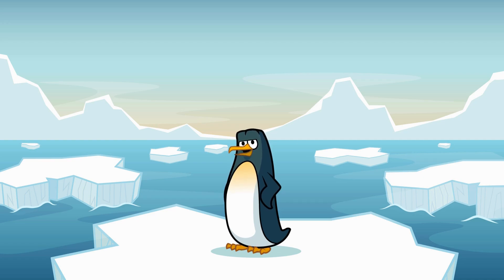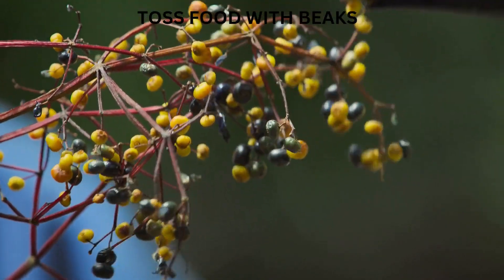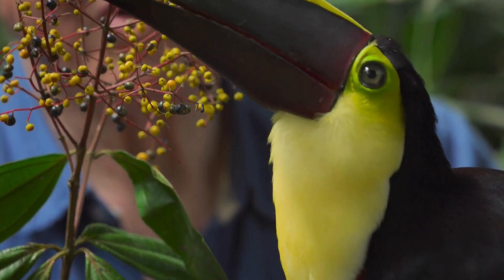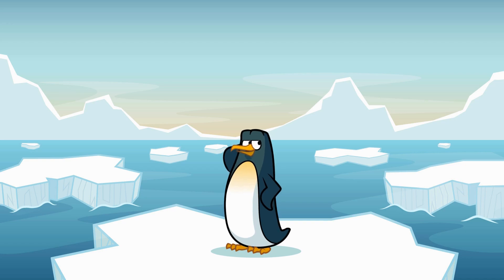But here's a super cool fact! Toucans can use their beaks to toss food. Yep, they throw it up into the air and catch it in their mouths like a game! Imagine tossing popcorn in the air and catching it in your mouth, but with a giant beak! Pretty impressive, huh?